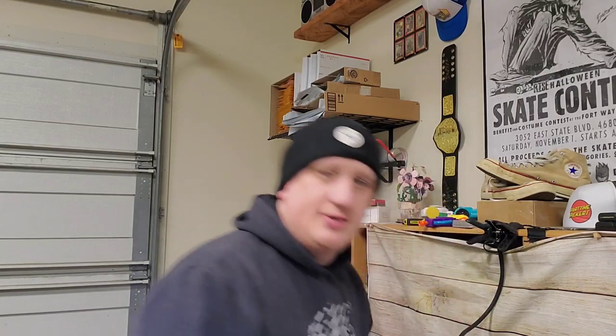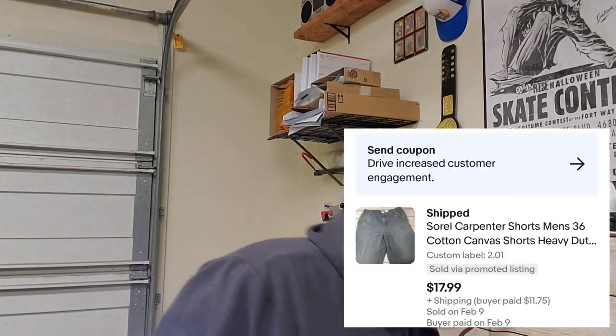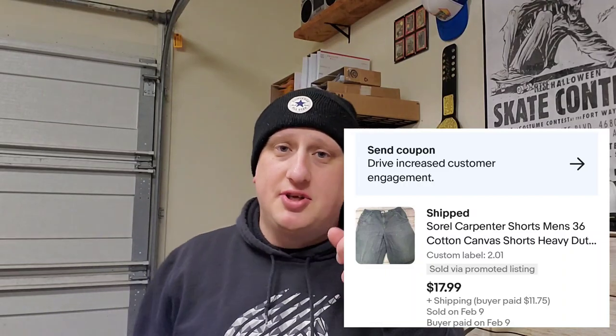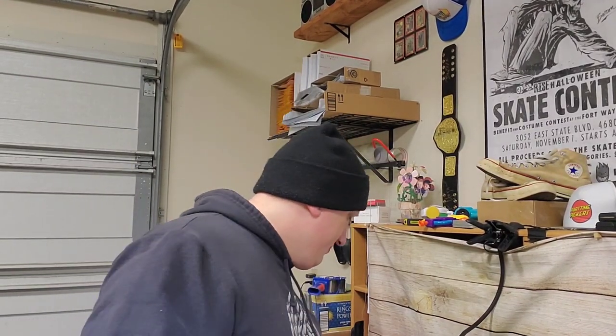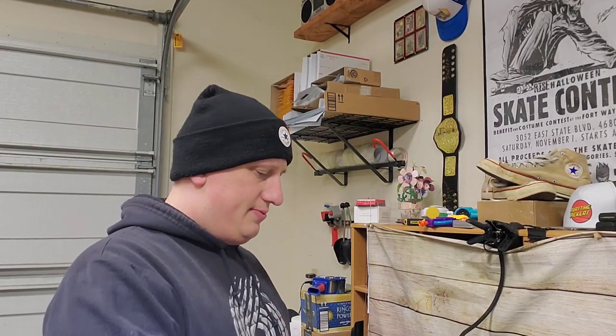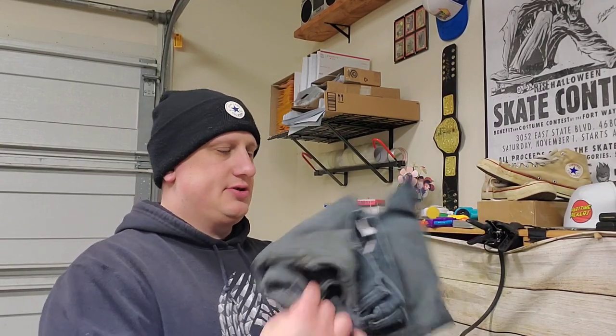I paid $2 for those and they sold for $17.99 plus shipping. They'll fit in the flat rate envelope — kind of squish it down.